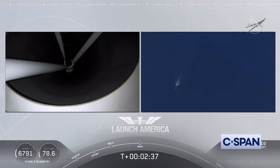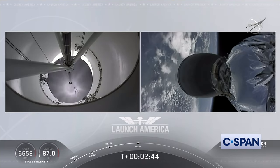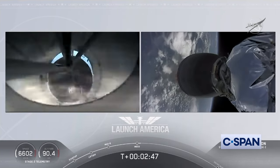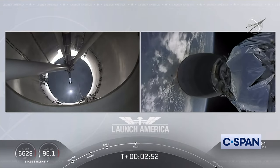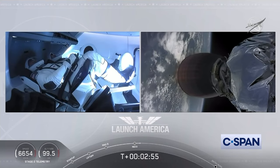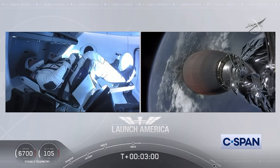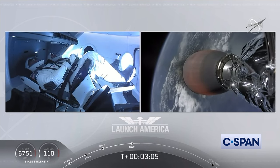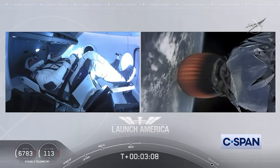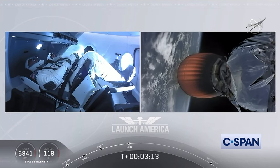We have MECO. MECO confirmed — 2 Alpha. Falcon stage separation confirmed. Copy 2 Alpha. MVAC ignition. We have stage separation confirmed. The first stage is beginning its flight back. The second stage, powered by that single Merlin 1D vacuum engine, has ignited and is now carrying Bob and Doug into orbit. They'll continue under the power of this second stage — stage 2 propulsion is nominal.